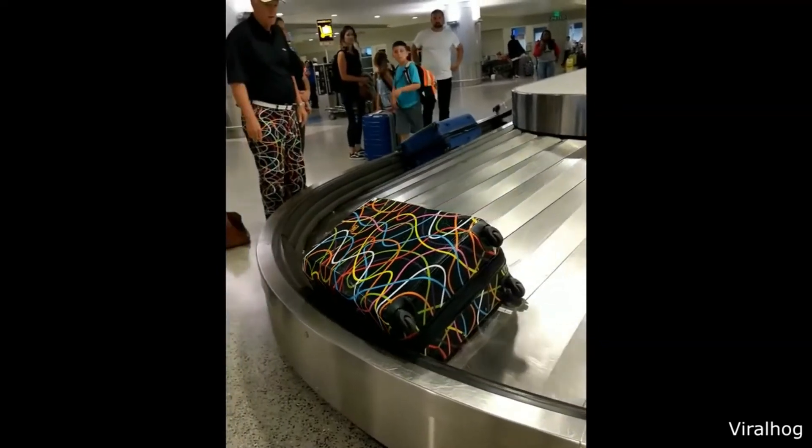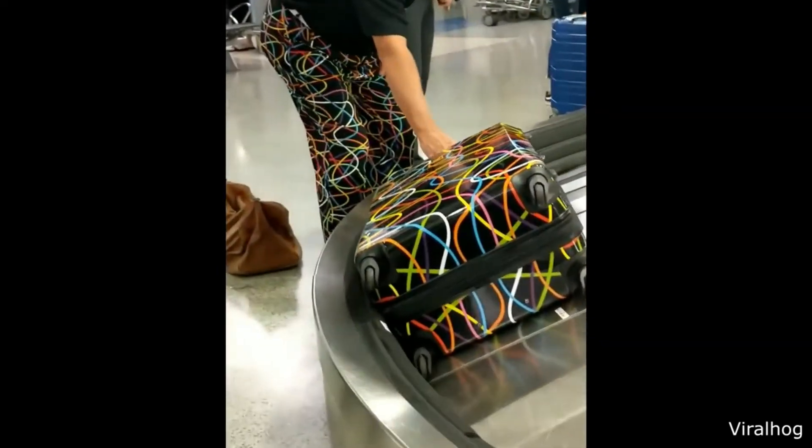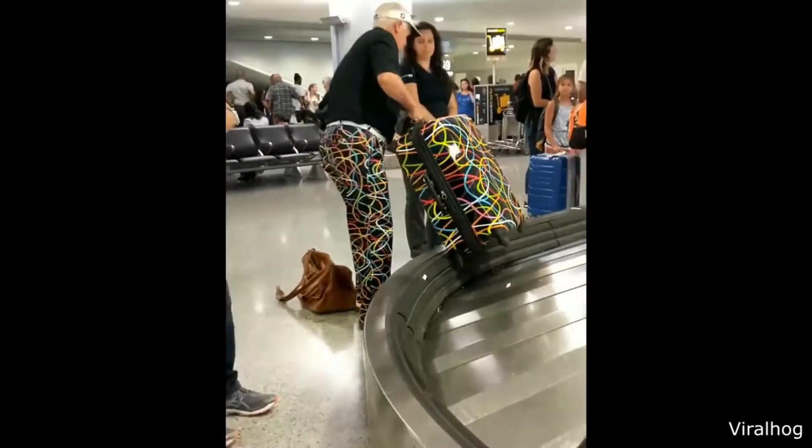I wonder whose bag that is. I don't know what he was expecting, but I know that you should never mess with nature.